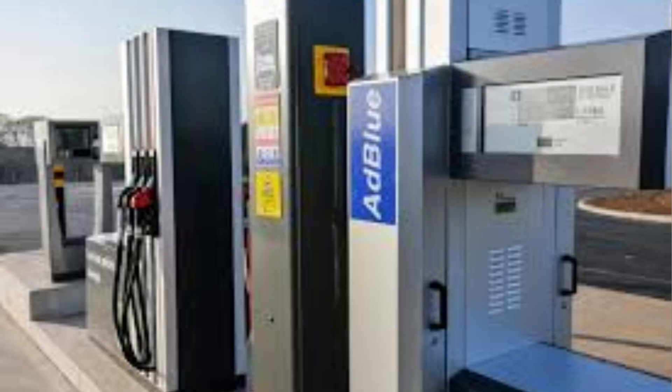Most vehicles use around five percent AdBlue relative to the diesel they've burned — so if you use 100 liters of diesel you'll go through about five liters of AdBlue. With a tank large enough, you can often reach the next service before needing to refill. You also have the option to buy AdBlue at service stations when you fill up with diesel, which is more convenient. Prices range from around a dollar to a dollar fifty per liter at the pump, though buying in bulk from an auto retail store may cost around sixty dollars for ten liters.